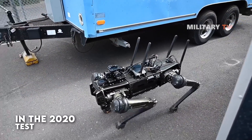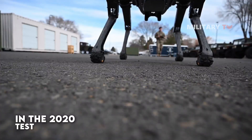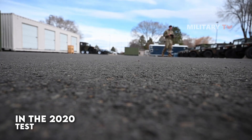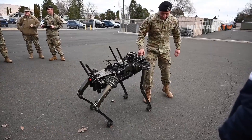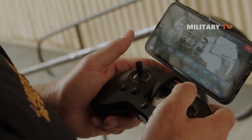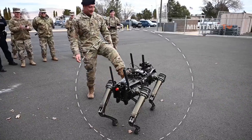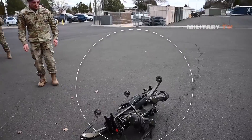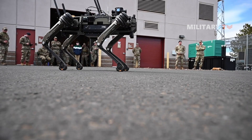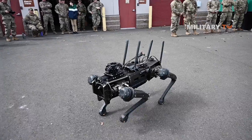In the 2020 test, robot dogs at Nellis Air Force Base in Nevada transmitted real-time strike targeting information via Starlink satellite communications to USAF operations in Florida. As shown in the video, a user controls the robot using a control pad that looks like a game controller. Even if the vision sensors malfunction and the robot slides or malfunctions, it can still work in uncharted surroundings and return to its original place. That's why robot dogs are being considered for purposes in emergency management, public safety, and industrial inspection in addition to their military applications.